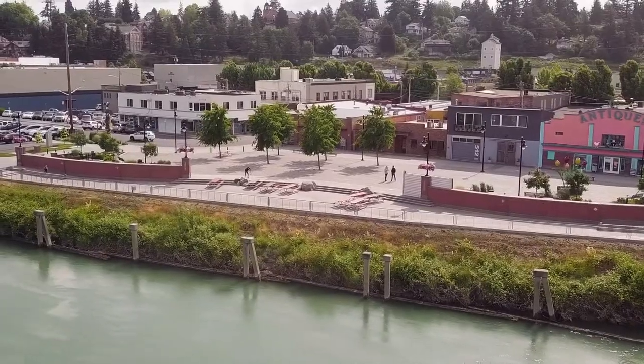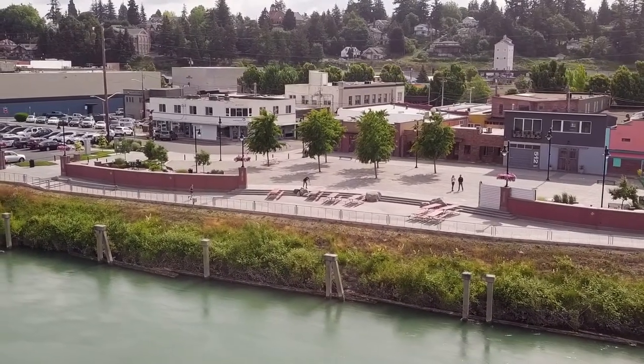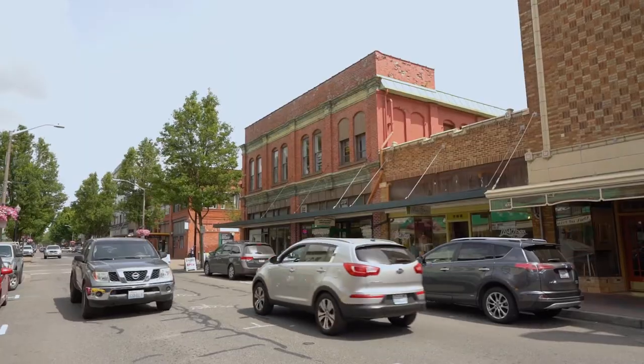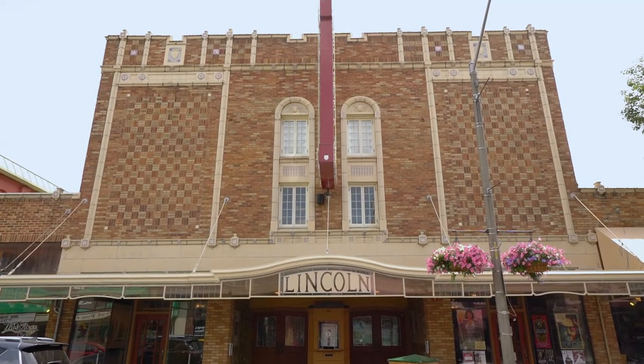The flood project here in Mount Vernon was really conceived about a decade ago, and the entire point is that we protect our historic downtown from the historic flooding that occurs along the Skagit River. Our flood protection protects all the way along that historic downtown — it's the lowest level in the dike system in our county — but that was really the gist: how do we protect this particular section of town.